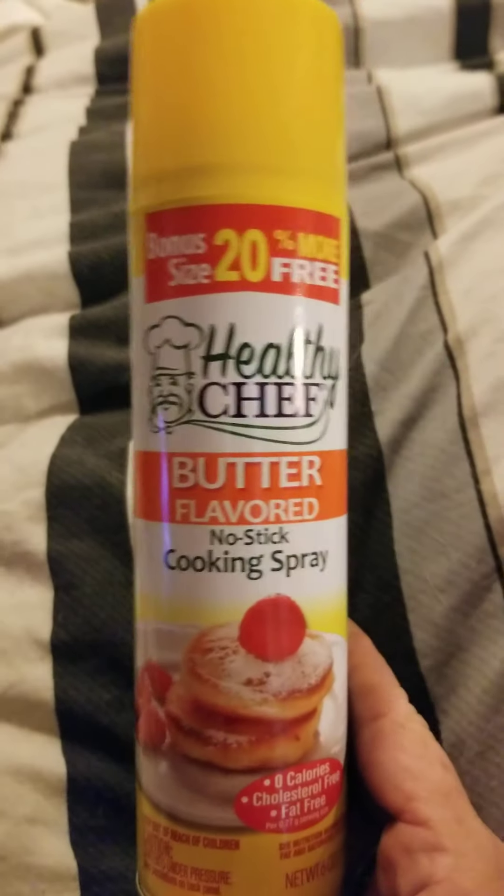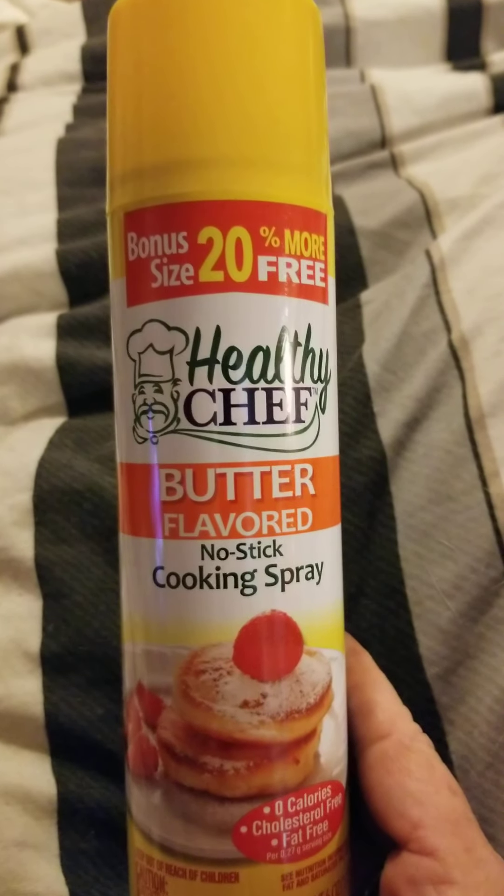And up next, I got the butter-flavored non-stick spray that I've been needing.